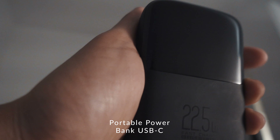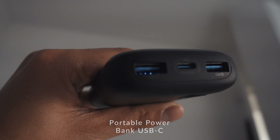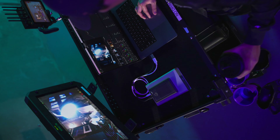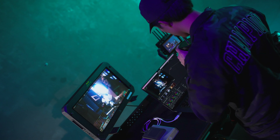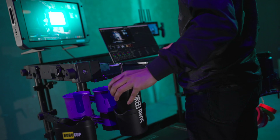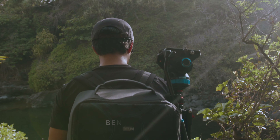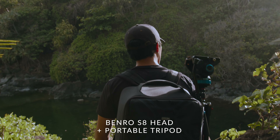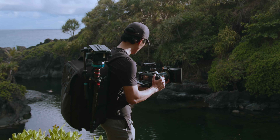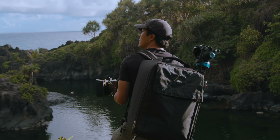I also have a USB-C portable charger with a power readout that delivers power through USB-C and dual USB-A slots. It has 10,000 milliamp hours, so it can charge your phone a few times, your camera, and accessories depending on power needs. I want to see what you guys use or if you find any of these useful — I've used these consistently and they abide by all TSA rules, helping me dramatically get from point A to point B.